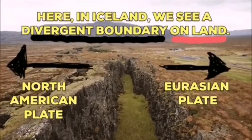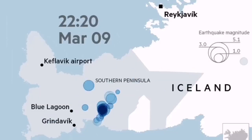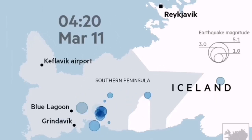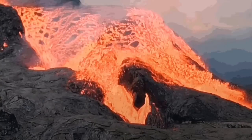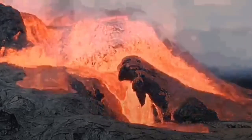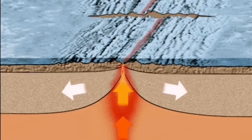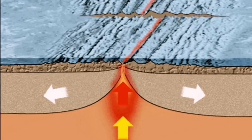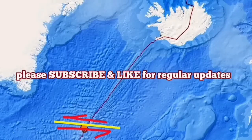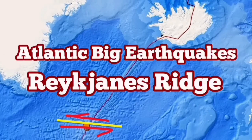On the land, we will have earthquakes, like what we saw in Fagradalsfjall in 2021, then followed by eruption. We can conclude that these earthquakes, if they happen in the Reykjanes Ridge, we can also have similar underwater eruptions there. The situation is really interesting — we are lucky we see that on the land, in Iceland. At the moment it's happening at the bottom of the ocean.